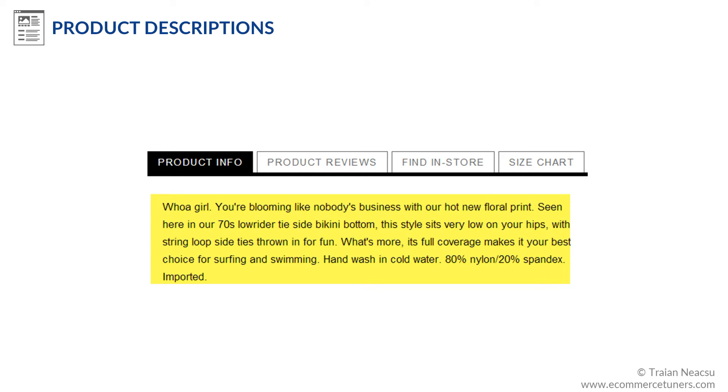The best product descriptions are written by copywriters who have familiarity with the product and some basic SEO training, and not by SEOs with some copywriting skills. Check out this swimsuit description — it doesn't read like the classic SEO style you're used to, does it?